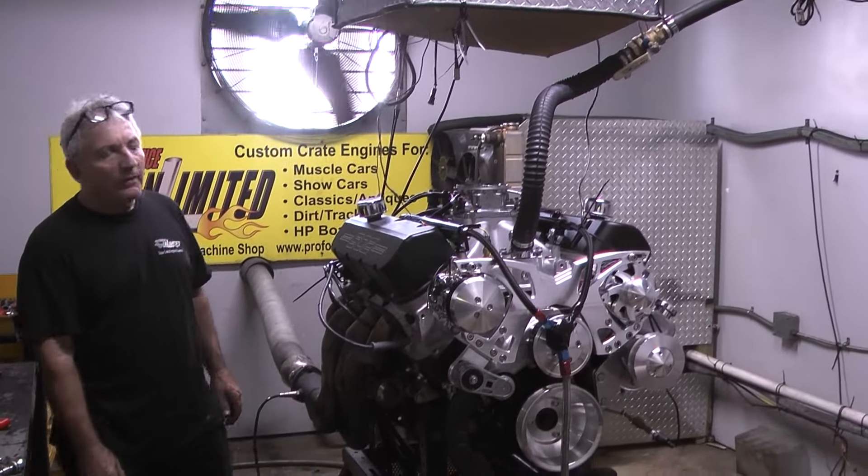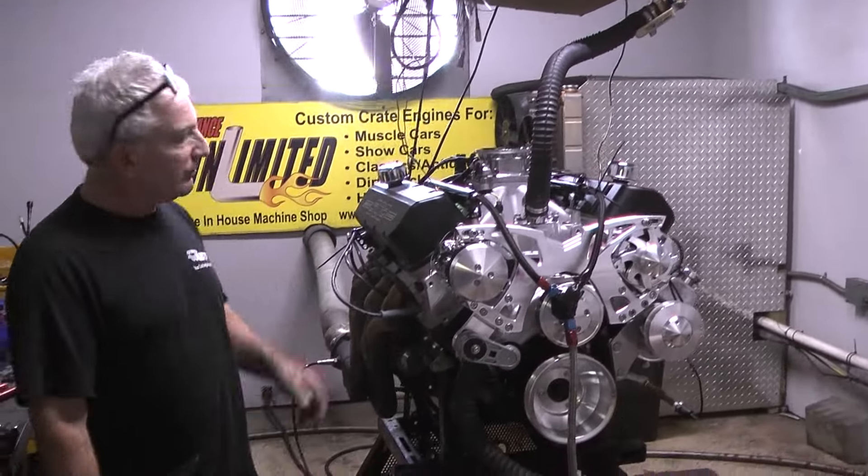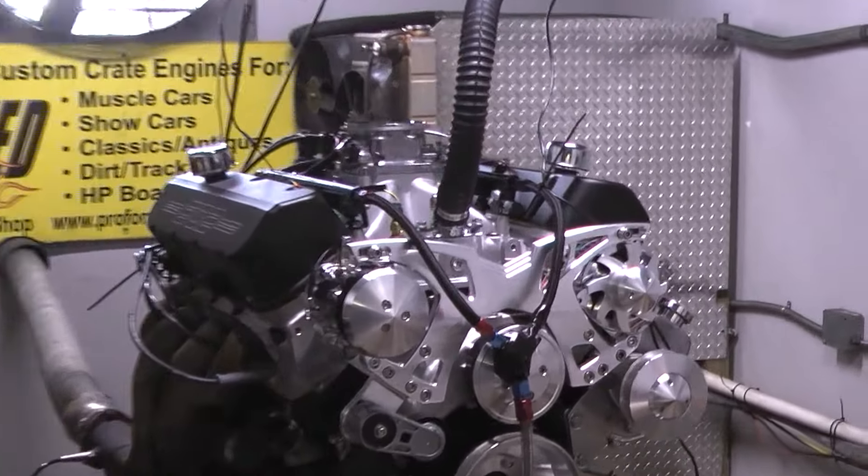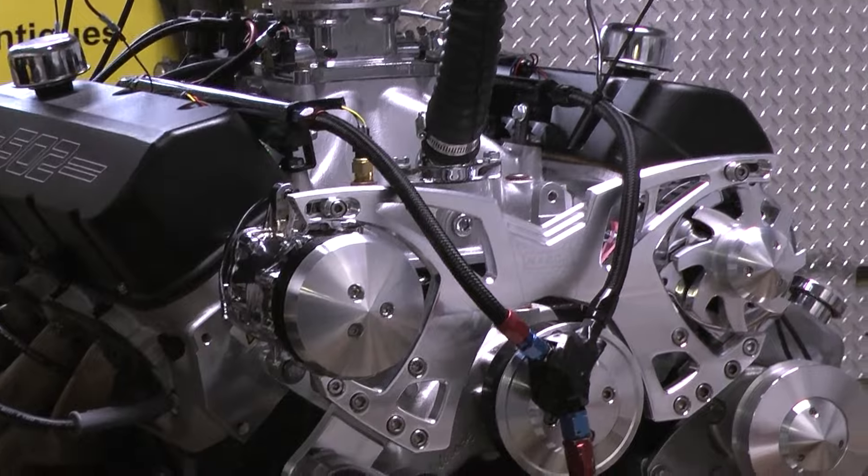Good morning everybody. It's been a while — every once in a while I like to jump in front of the camera and make a video. This happens to be a beautiful 502 Chevy Big Block. It's been painted black for the customer.